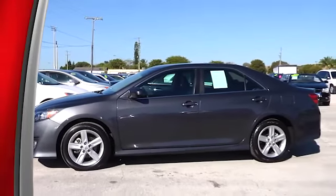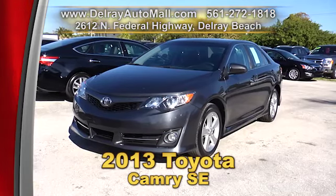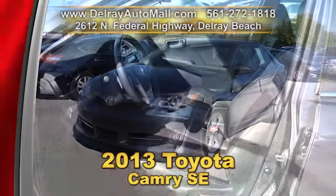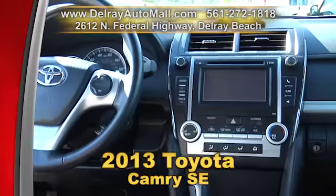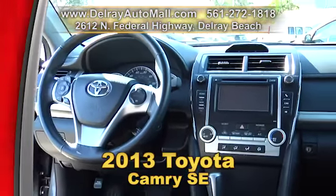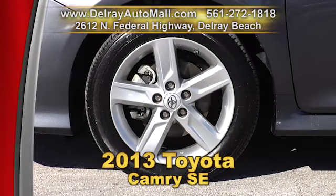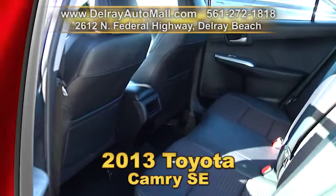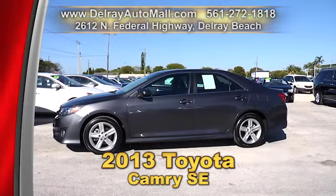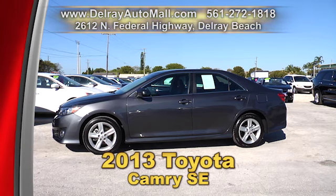Take a look at our 2013 Toyota Camry Sport Edition. It's optioned with front and rear spoiler, side skirts, and leather interior with cloth inserts, as well as a leather steering wheel. It has USB connection with a touch screen sound system, and it's well equipped with sports-style alloy rims. Of course, it has a balance of factory warranty and a clean auto check history. We have great financing, so as long as you work, you drive. Give us a call at 561-272-1818.